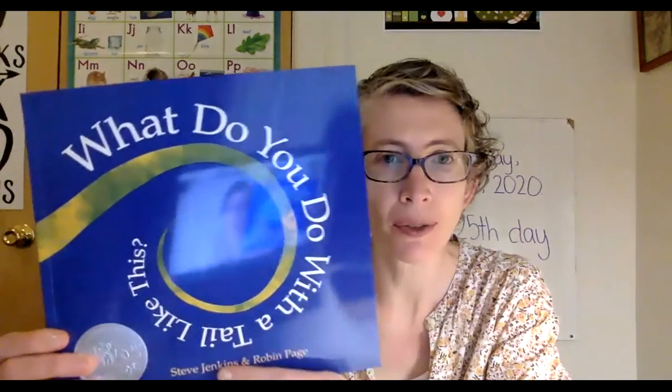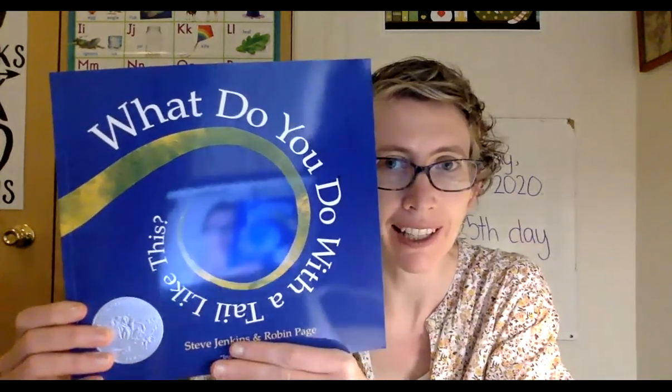Hi friends, today we're going to read another nonfiction book called What Do You Do With A Tale Like This? This book is about animals too. You might remember from when we read it in class — this one's pretty long, so make sure you're feeling comfortable and you have your elephant with you or somebody that you can talk to while you're watching the video.